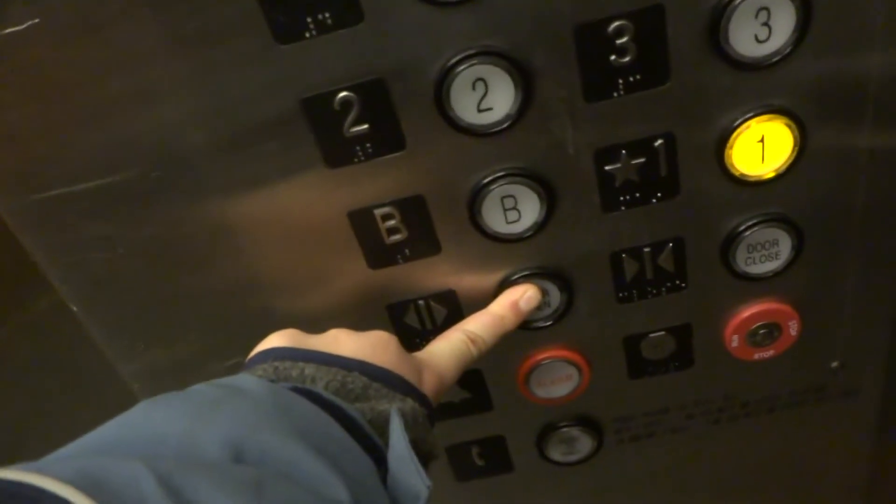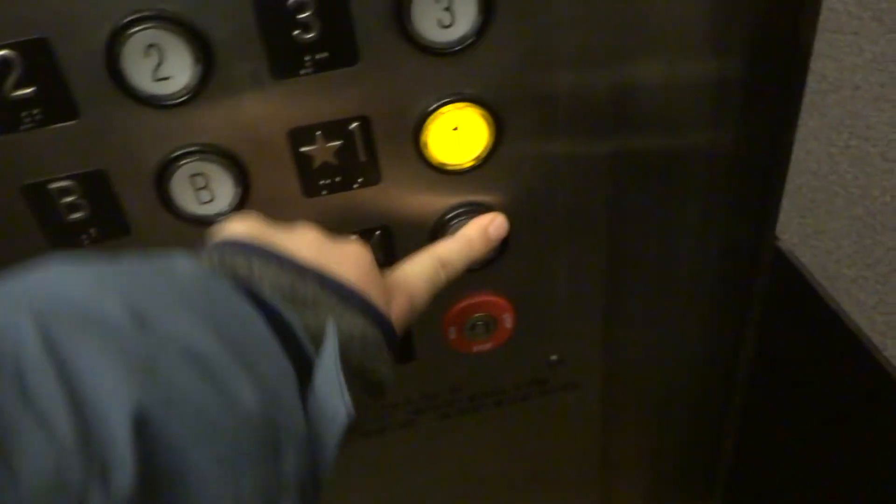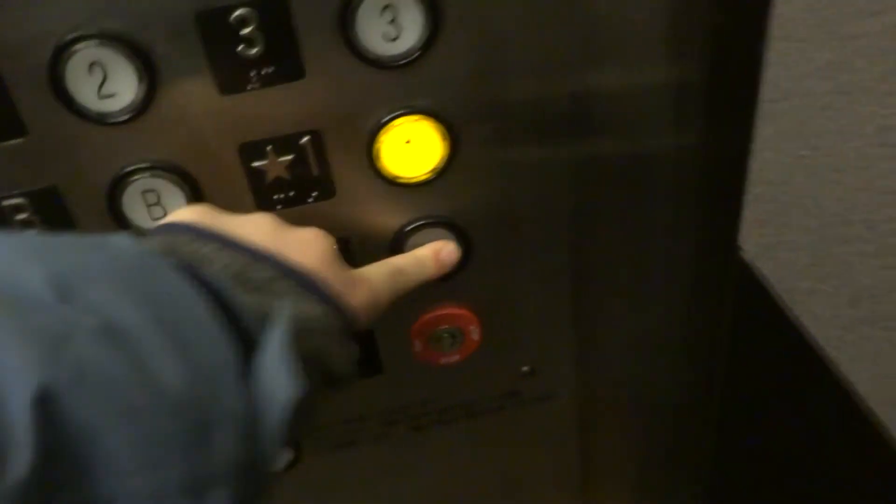Oh, we're stopping at three. That was a sudden stop. Going down? Yes, thank you. Going down to one, yep, thank you.